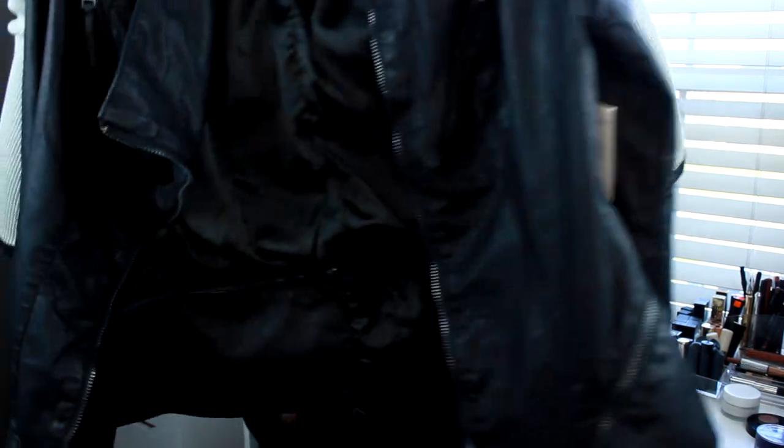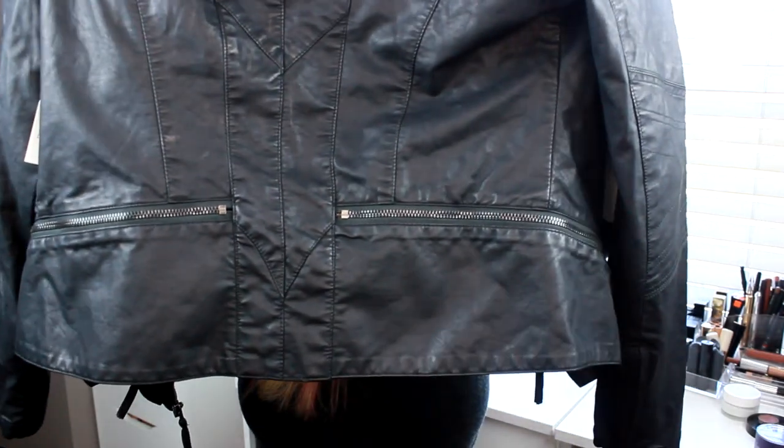Also on my Nordstrom wish list was this Blank NYC jacket — the vegan leather blazer. It's about a hundred dollars and it is so incredibly cute. It's got a lot of detailing, and it's not a shiny leather, it's more of a matte, worn-in type leather. It does have shoulder pads which scares me a little. I love the zipper detailing on the back. I went up a size — I think it runs small — so I'm a medium in this and I absolutely love it.